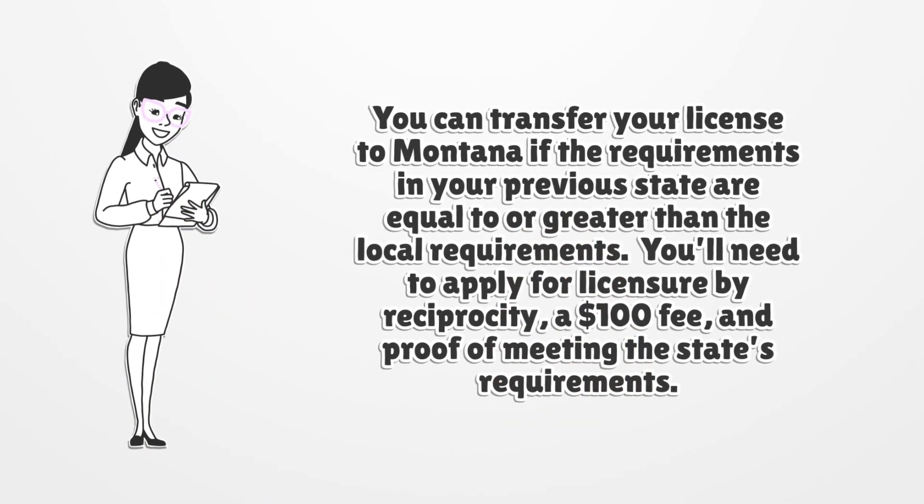You can transfer your license to Montana if the requirements in your previous state are equal to or greater than the local requirements. You'll need to apply for licensure by reciprocity, a $100 fee, and proof of meeting the state's requirements.